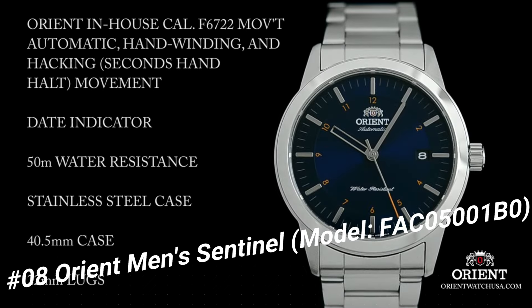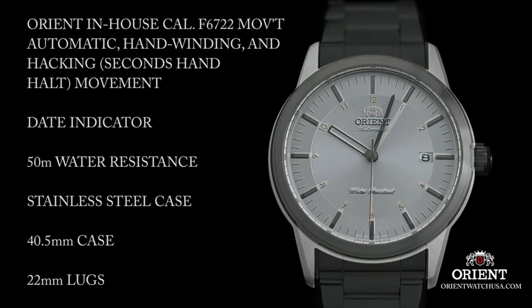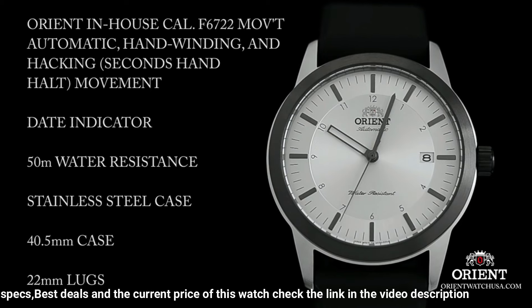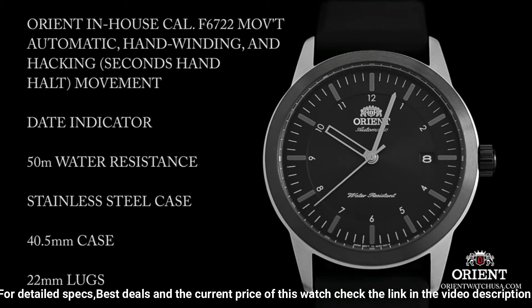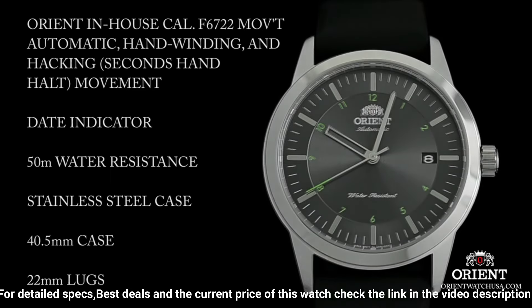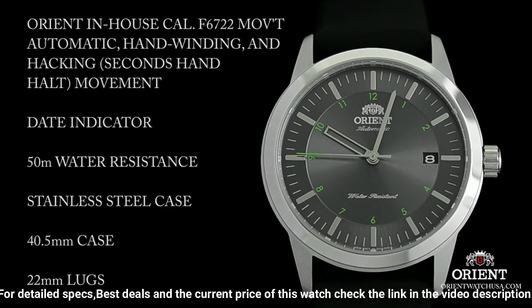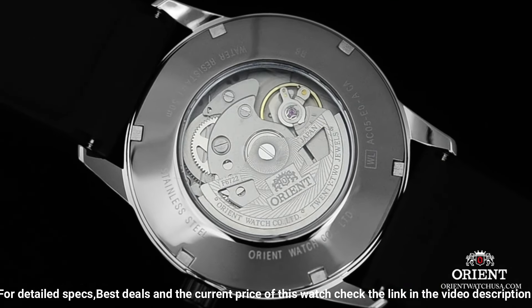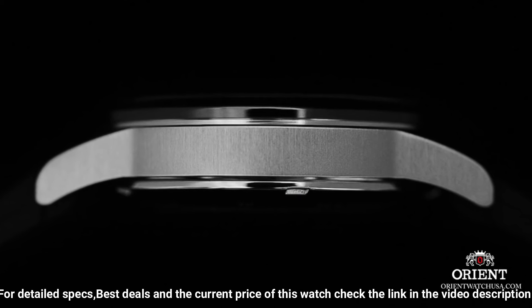On select models, the Sentinel is topped off with a burst of eye-catching color, found on the numbering around the dial as well as on the tip of the second hand. The modest 40.5mm size of the Sentinel makes it instantly wearable for most. The case is mostly brushed stainless steel, with the exception of the bezel and case back, which is exhibition style.